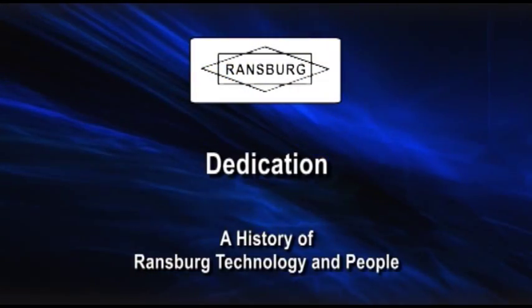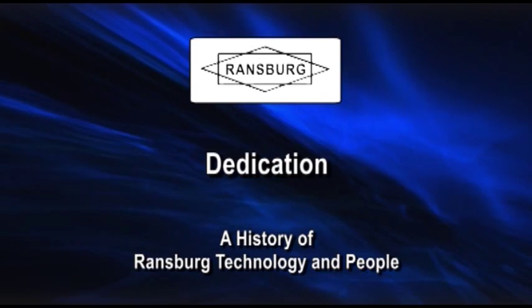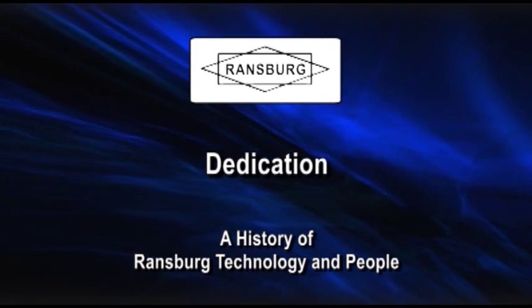This has been dedicated to the many men and women who made the name Ransburg famous throughout the world and synonymous with electrostatic painting.